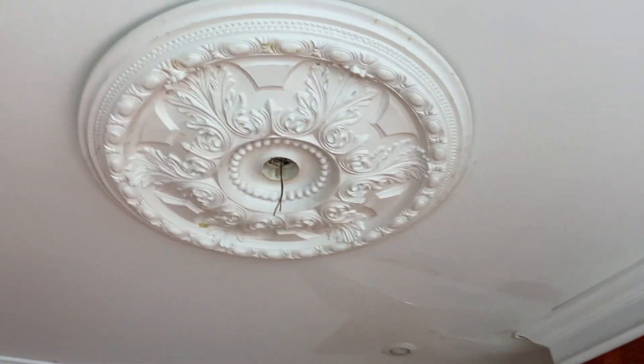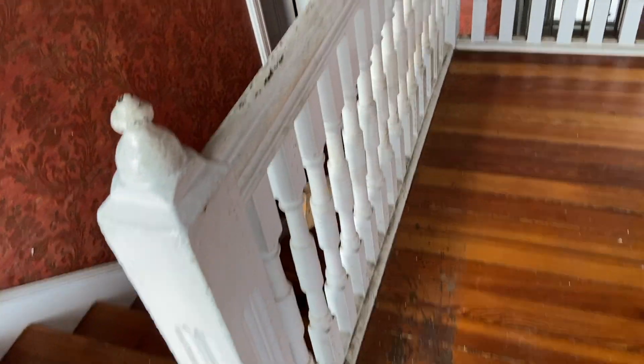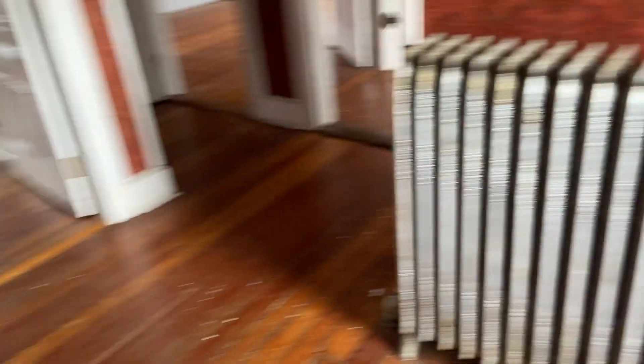Back at the top of the stairs — that is a beautiful medallion, probably the biggest one in the whole house. I'm definitely looking to put another chandelier right there. I love this hand railing. A lot of attention and detail here — a little old, but once it's restored it should look great. And there's the radiator.